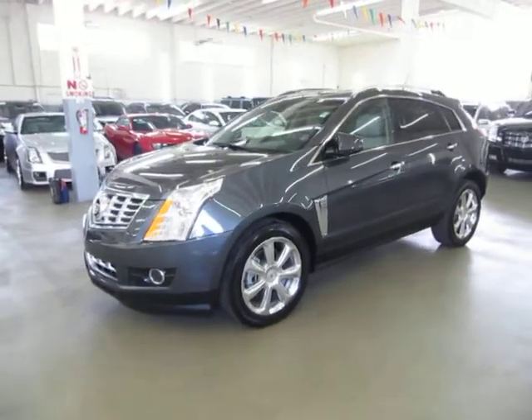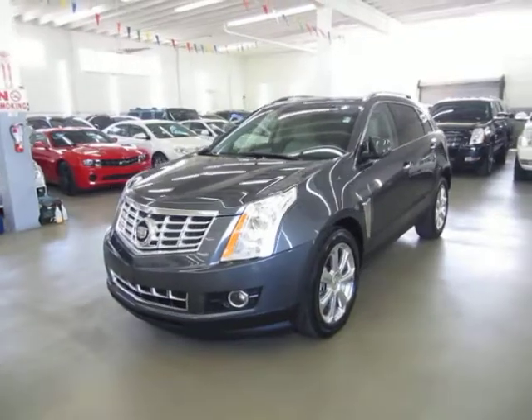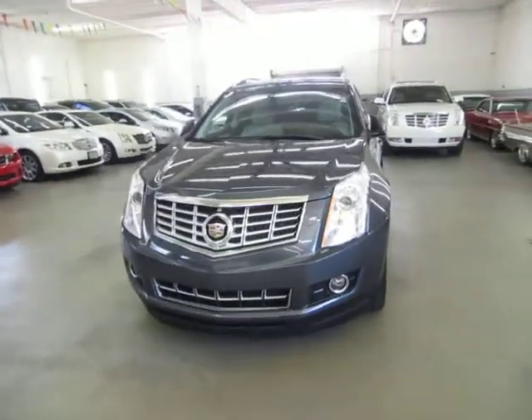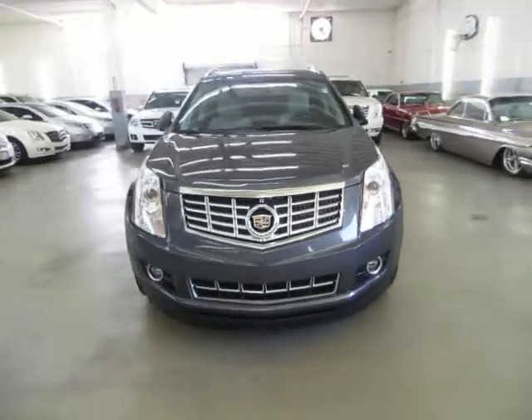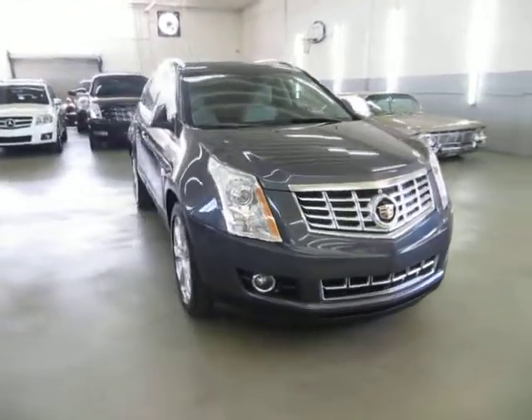Factory navigation with color backup camera that has parking guidelines, factory panoramic power moonroof, front and rear parking sensors, heated seats, cool seats, power tailgate, lane departure warning, and a number of other options I'll get into in just a minute.